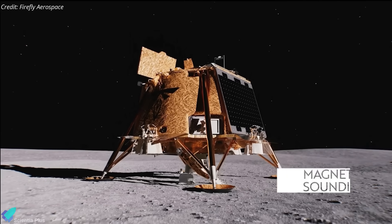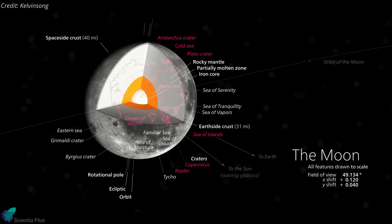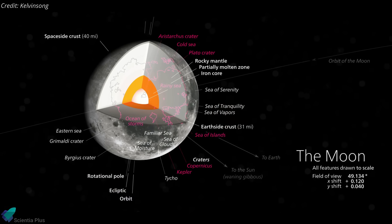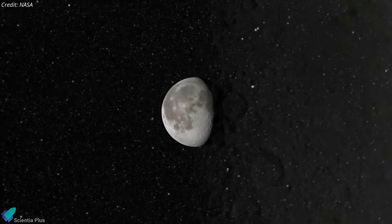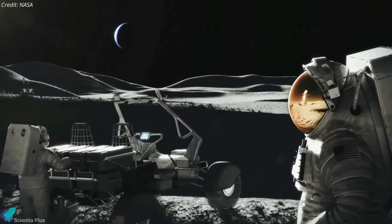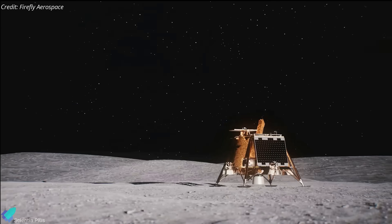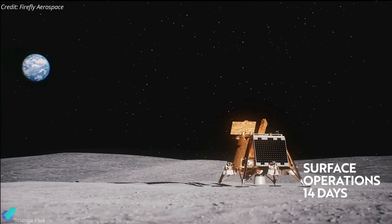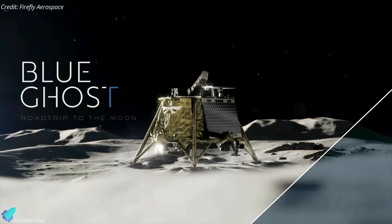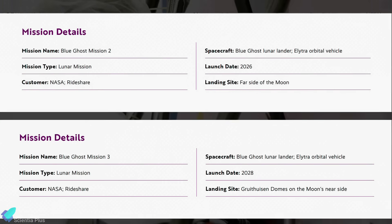Additionally, the Lunar Magnetotelluric Sounder will measure electric and magnetic fields on the Moon to characterize its interior structure and composition, shedding light on its geophysical properties. These investigations, alongside other onboard studies, aim to enhance our understanding of lunar geology and resources, contributing valuable data to support human exploration under NASA's Artemis program. The lunar operational phase of Blue Ghost is expected to last about 14 Earth days. Firefly Aerospace plans to build on this mission with future flights, such as Blue Ghost Mission 2 in 2026 and Mission 3 in 2028, ensuring sustained progress toward establishing a robust lunar presence.